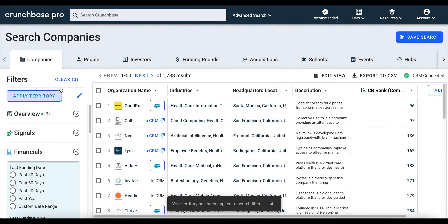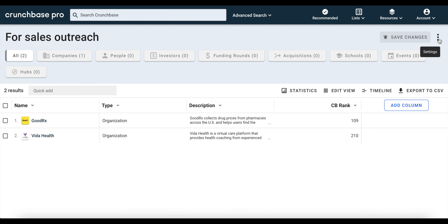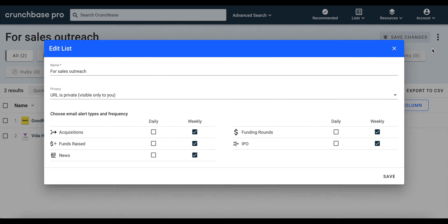You can also add companies from search results. All you need to do is click on the companies you want to add and click Save to List, then select the list that you want to save the companies to. You can also edit Crunchbase's automated email alerts for a specific list.